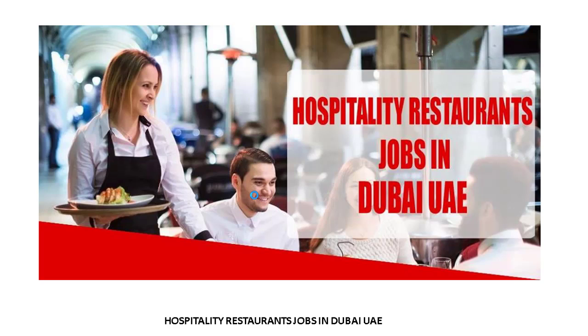Assalamualaikum friends, how are you? I hope everyone will be fine. I'm from Hospitality Restaurant Jobs in Dubai UAE Facebook page. Now I'm going to show how you can search jobs and how to apply.